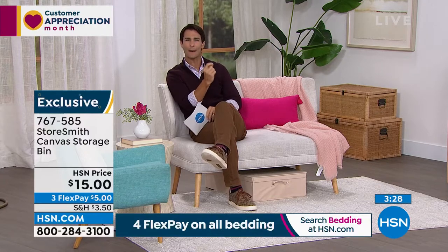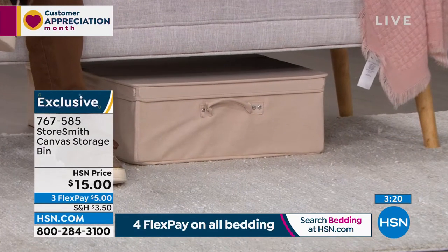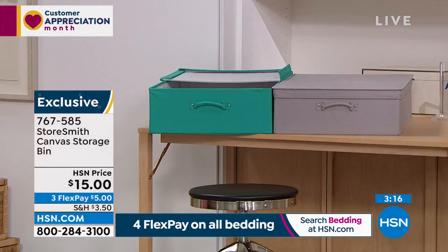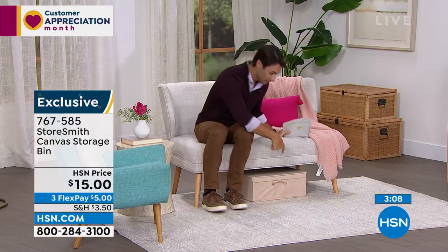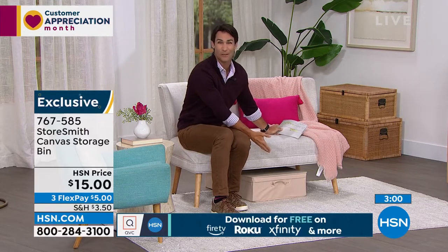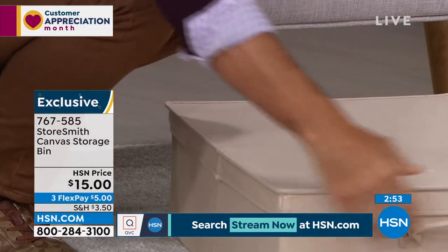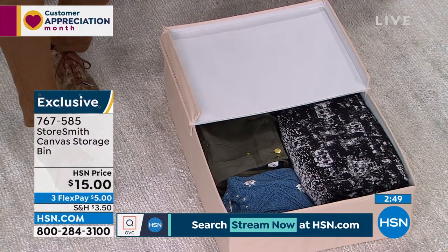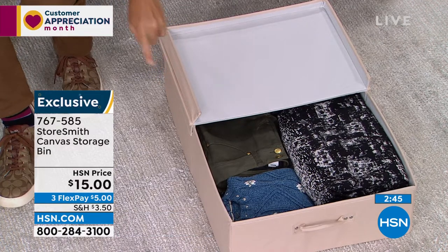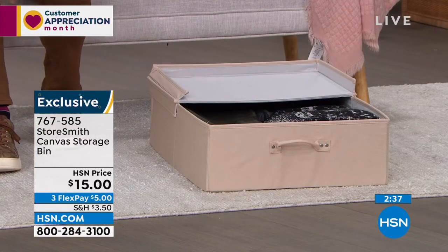StoreSmith does the finish really well — a professional finish, great color, nice piping. You could slide it under the sofa or leave it out where it can be seen. Look at the beautiful teal, gray, and tan — they all look great even when left out. Maybe it's where the kids keep board games. Just slide it out, open it from either side — about two and a half feet long, 18 inches wide, and only seven inches tall. Easy to slide under. Only fifteen dollars.